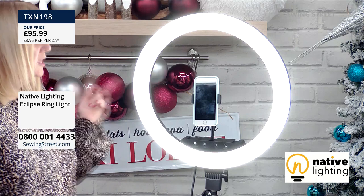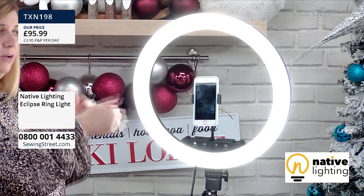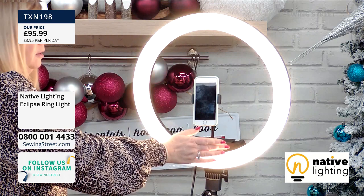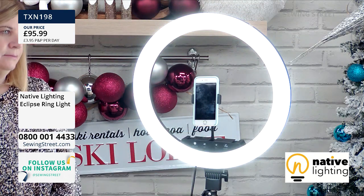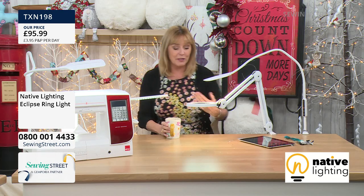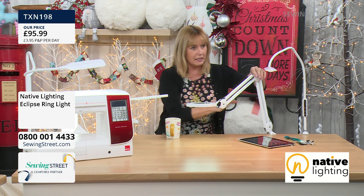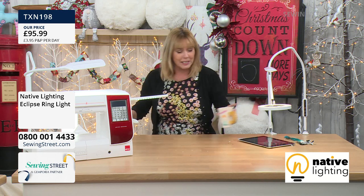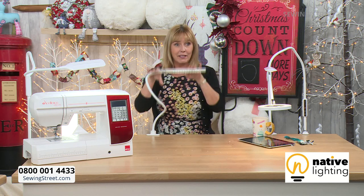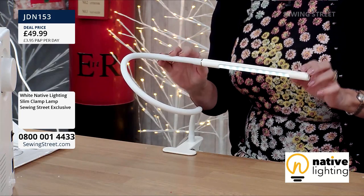There are other ring lights on the market — this is the Eclipse ring light. With some other ones you have to take the whole light apart and put different LEDs in to get different colours, but with this one you just hit the button and go through all the different lights. No need to take it apart and change the LEDs. It looks very professional. When we're allowed to have people around to your place — if you're sewing and selling — it looks professional. The most affordable light we have on the show today, exclusive with us at Sewing Street until the end of January.